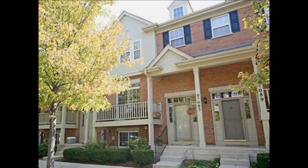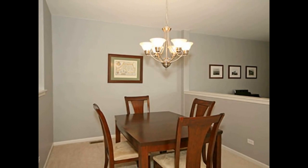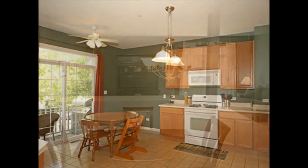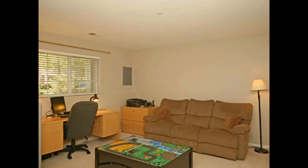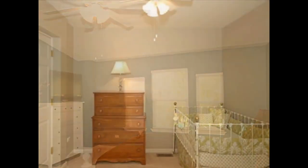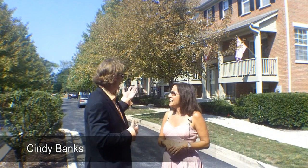Okay, let's do it. Hey Cindy, this is great. We're at the townhouse, which is literally — I can see the train station. Tell me a little bit about the townhouse.